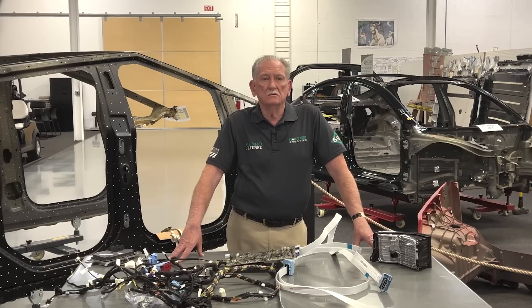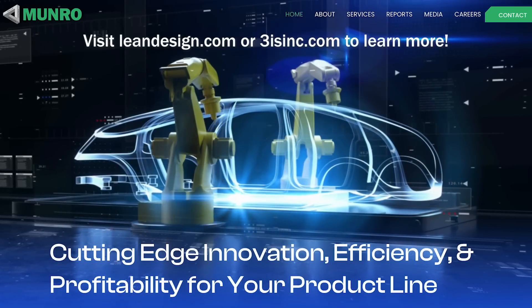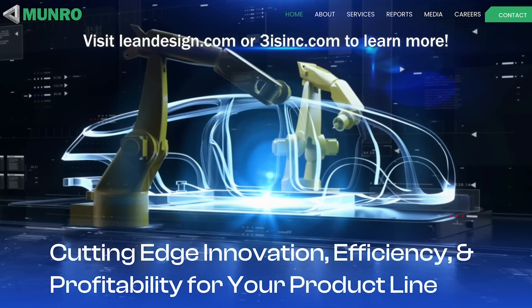To learn more, contact your local Monroe or 3IS representative, or go to our websites at leandesign.com or 3isinc.com. Thank you for watching.